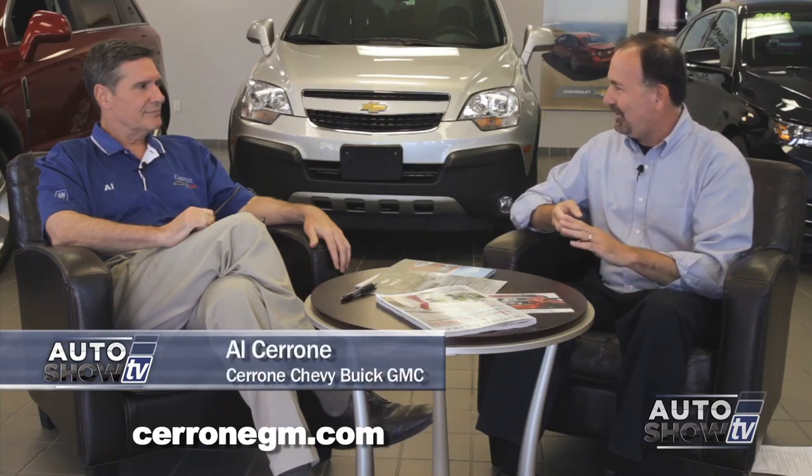Al Cerrone is with us. You sell a lot of new cars, you sell a lot of used cars, and then there's something that's in the middle. You must mean the program cars. The program cars. Tell us about what they are, where they come from. Sure, that's near and dear to my heart. We've been selling them for many, many years.